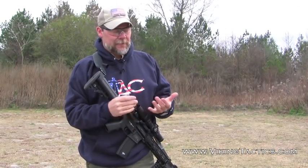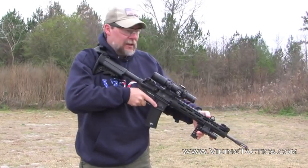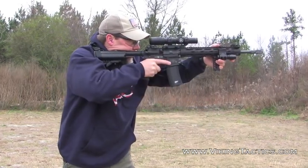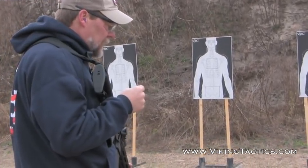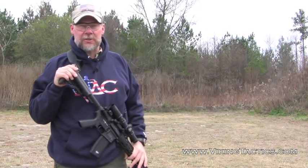With my muzzle in the down position, I've got a great field of view, everything's squared away, I can see what's going on. This is also the way I practice on the range — mounting my weapon quickly from muzzle down.